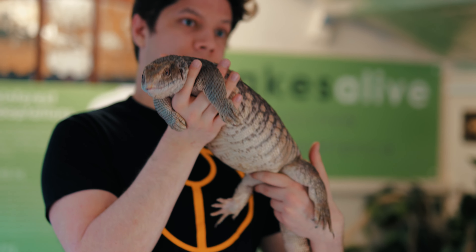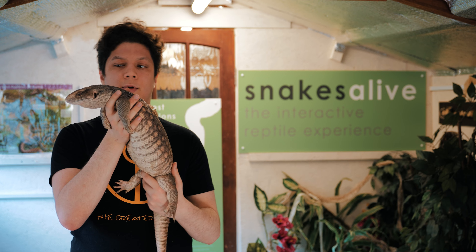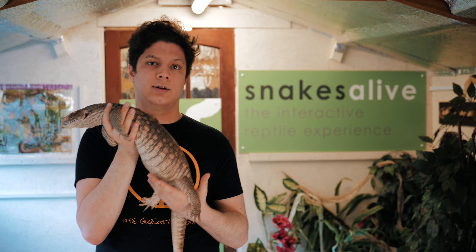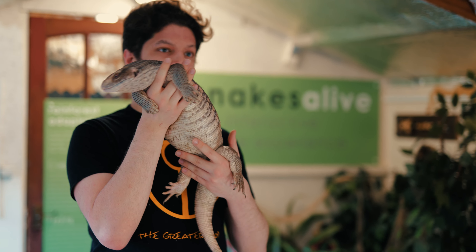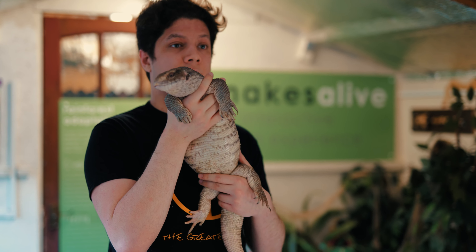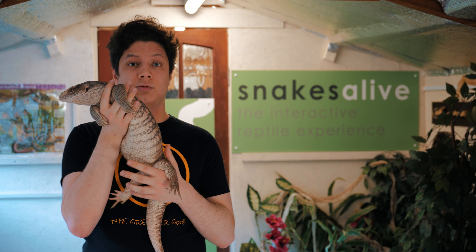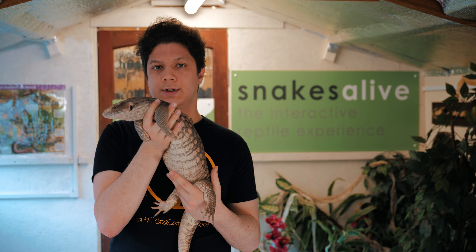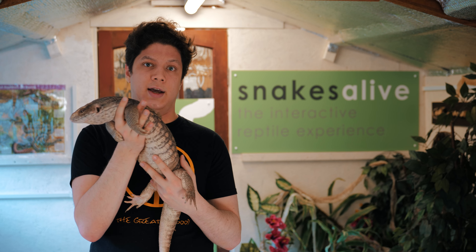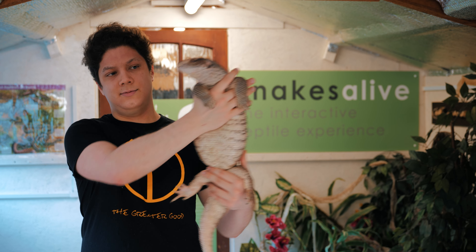The reason she was rehomed was because she was too big, which is one of the main common reasons that monitor lizards or any sort of big lizard like a Tegu will get rehomed — they just get too big. I do recommend, as someone who's worked with these guys, that you do your research before you go out and buy them, because a lot of people will buy them as babies, think they're cute, and then realize they get this big.